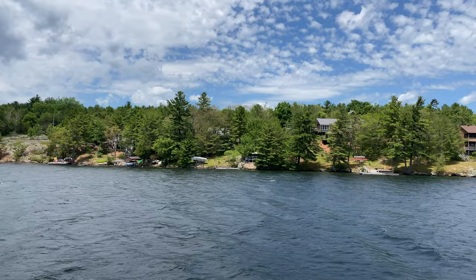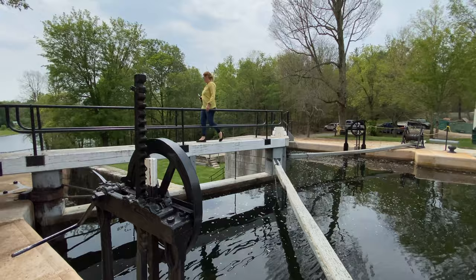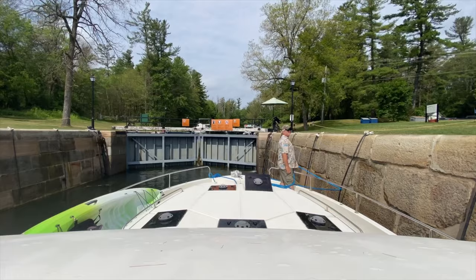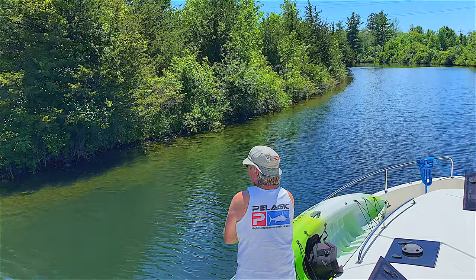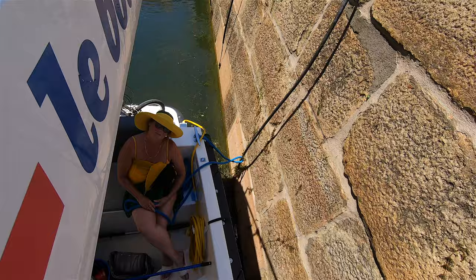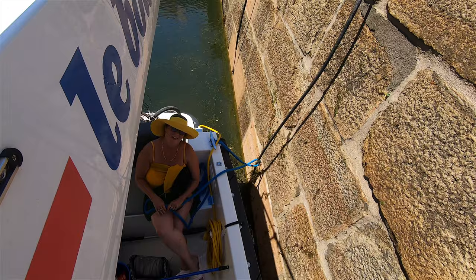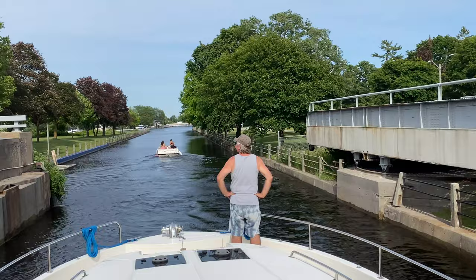Our seven-day trip took us from Smiths Falls to Jones Falls along the Rideau Canal and Rideau Lakes. We put Jim and Janice to work on the ropes while Dave and I took turns driving and navigating. Since Jim and Janice are avid boaters, we thought it would be cool to let them relax while we took the helm. It's pretty cool to brag that you navigated your way through locks on a self-drive boating tour through this incredible UNESCO World Heritage Site.